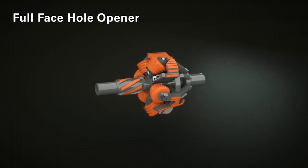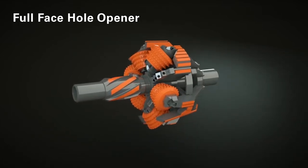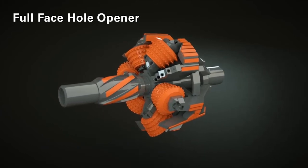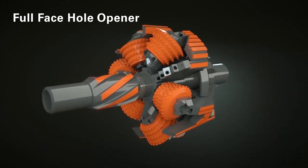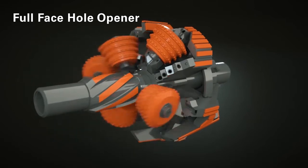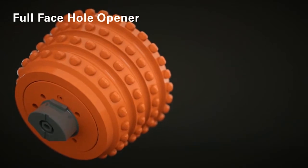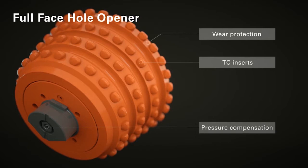For an efficient reaming process of pilot holes in a single step, Heron Connect has developed the full-face hole opener. The innovative downhole tool is modular in design, so individual wear parts can be replaced quickly and cost-efficiently as required. The cutters have special wear protection and are equipped with pressure compensators. This prevents an unwanted intrusion of drilling fluid or the loss of bearing lubrication.